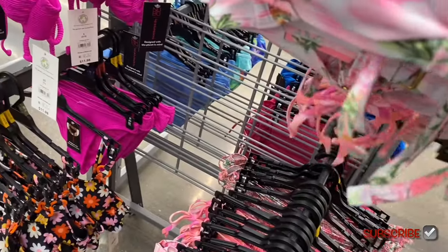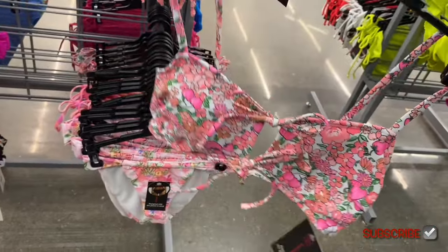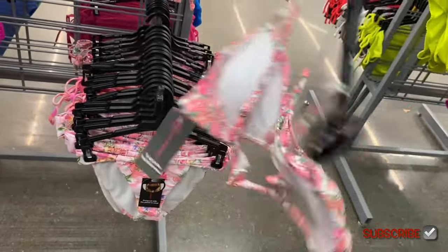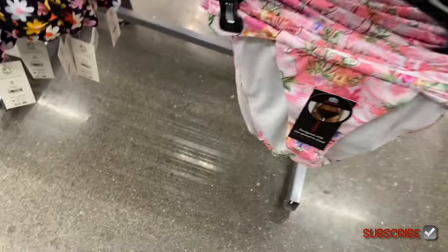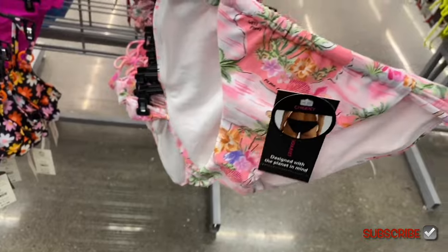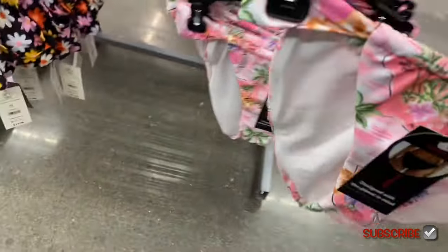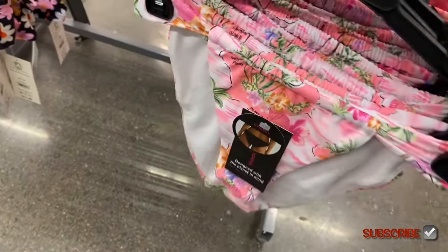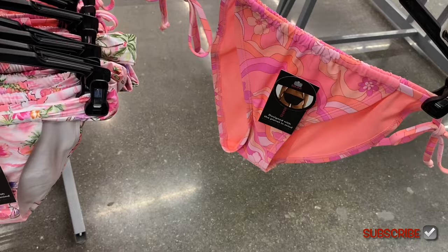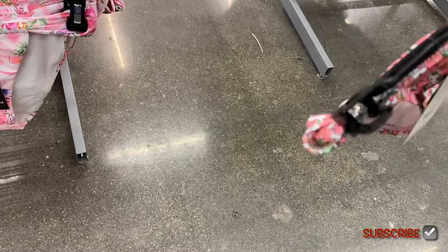There's another one back here with flowers — that's cute, looks like it has padding, but the pads are usually removable. The bottoms on this side say 'cheeky,' by No Boundaries — probably ten dollars — yes, $9.98. The middle one's bottom ties on the side. This other one is cute — it's like a little strap that comes out with a thicker strap and another strap on top.